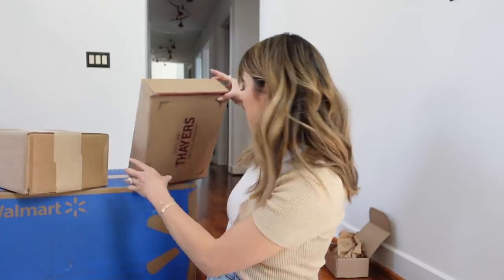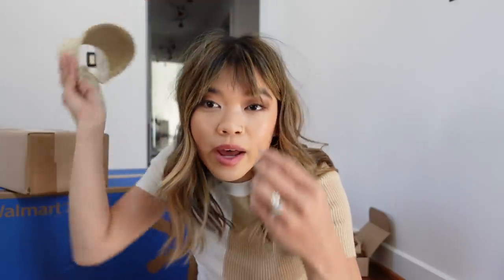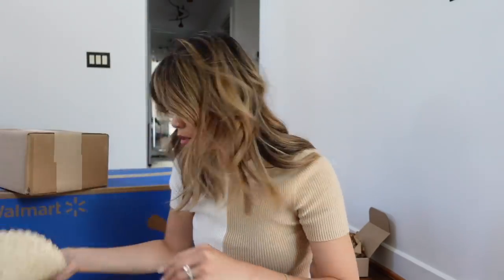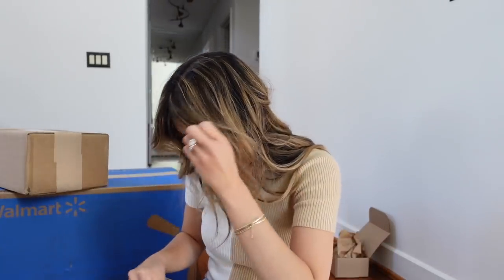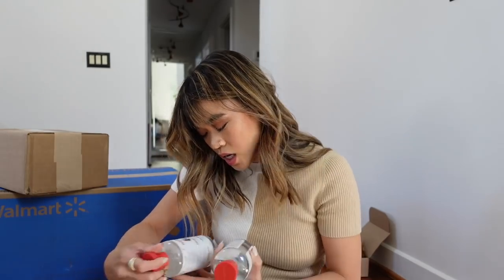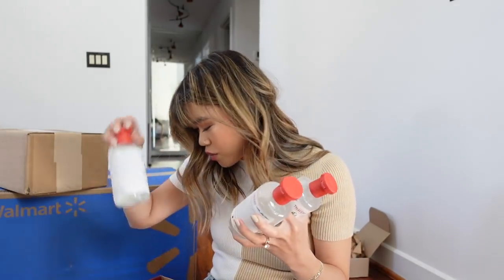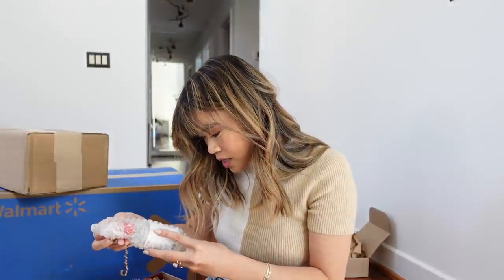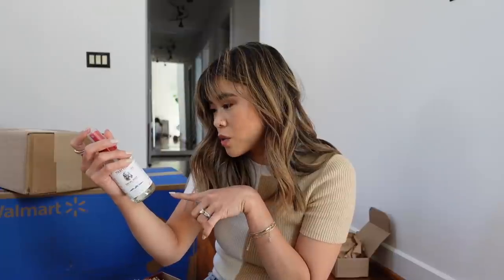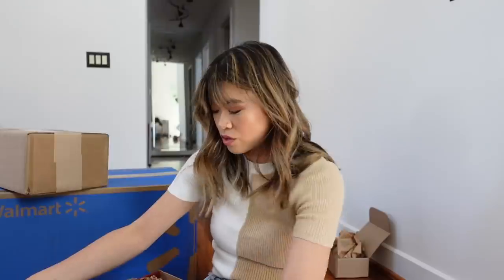The sun hat visor is really cute — once my bangs grow out a little more it'll look great. You can wear a high ponytail and still protect your face. I'll link it below. Next up is from Thayers — we've got so many toners: the cucumber toner, the unscented toner, and the rose petal toner. Then there's also an unscented facial mist — just a refreshing face mist. So wonderful.